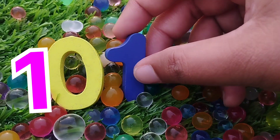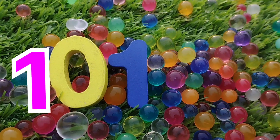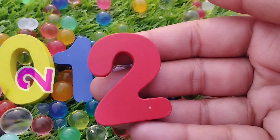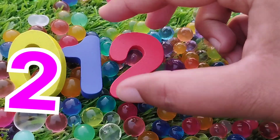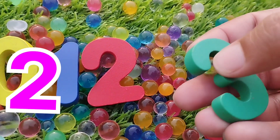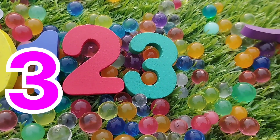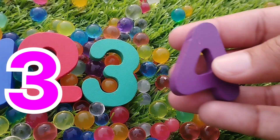This is number 1. The next number is 2. Number 2. The next number is number 3. Number 3.